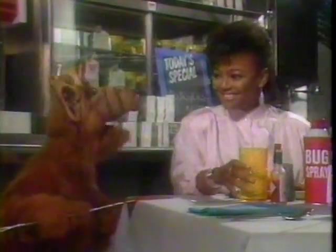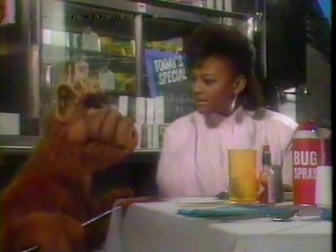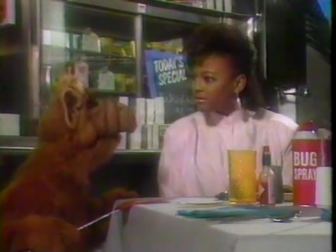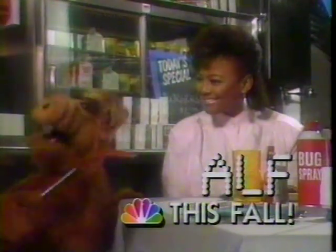Hi, I'm ALF. Hi, I'm Tootie. That's one of my favorite flavors on Melmac. Melmac? Is that anywhere near Cleveland? No, that's in outer space. No, that's in Ohio. I can see you're a little spacey too, huh?